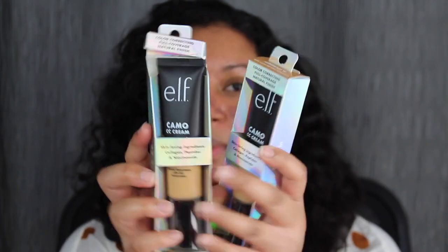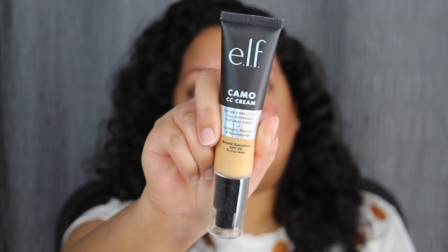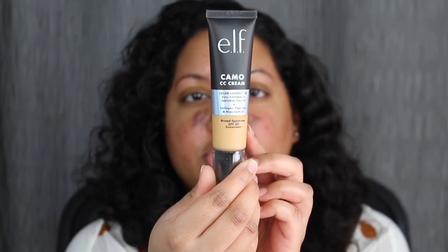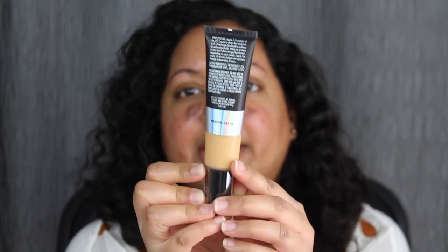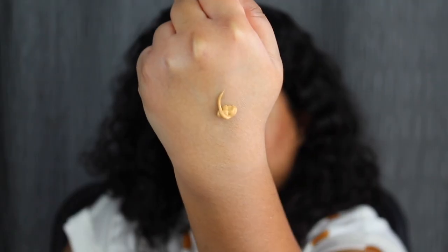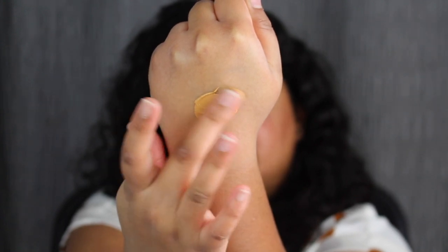Since this one is already open, I might as well open this up. Here's what the actual packaging looks like. I do love that this comes in a squeezy tube and it also comes with a pump. I think this shade might be a little bit too light on me — this is medium 355W. On the back you have the directions. Here's what the shade in medium 355W looks like. Wow, this is thick.